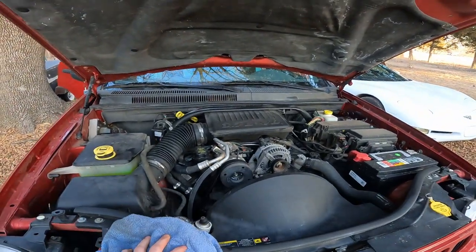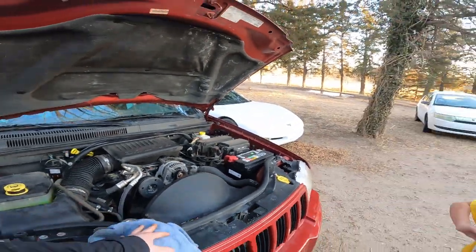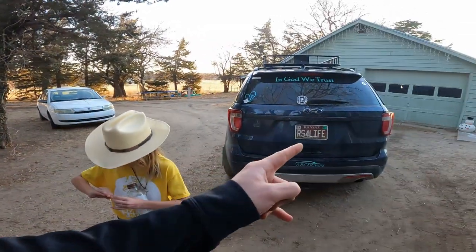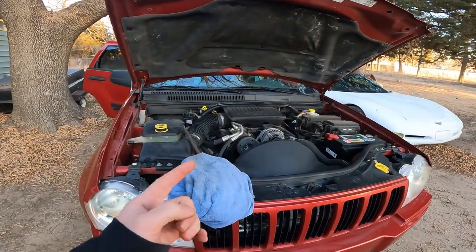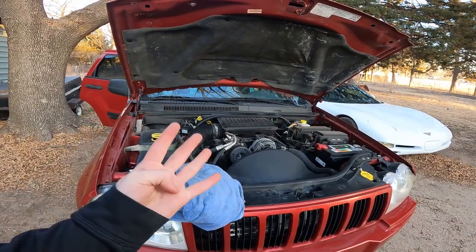She doesn't like gas — she's actually worse on gas than AV or Dora, which is kind of weird. But hey, it's a Jeep thing, right? Just empty every pocket — that's what Jeep stands for: Just Empty Every Pocket.